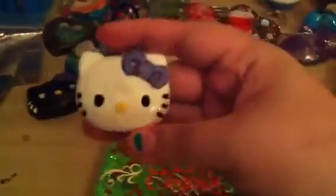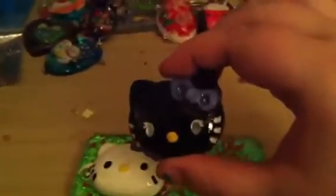So I made this kind of Christmas rectangle tile. You can see it says Merry Christmas — it's very shiny and sparkly. And then I made two Hello Kitty heads: there's a white one with a purple bow and a black one with a purple bow.